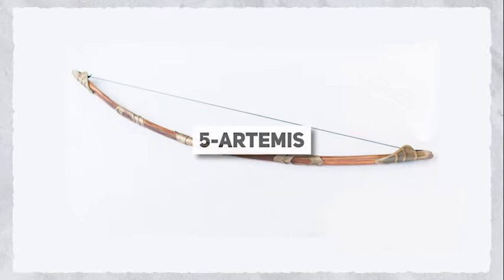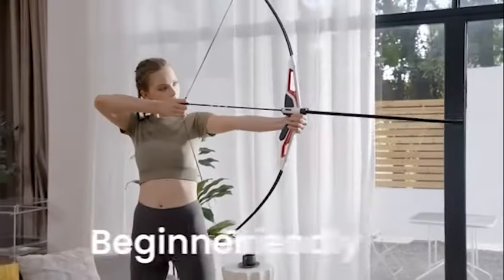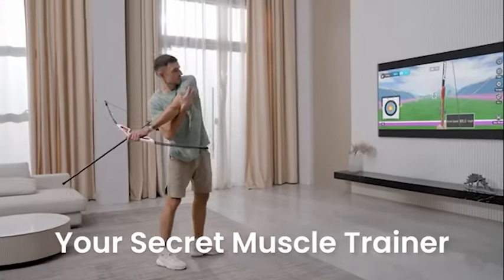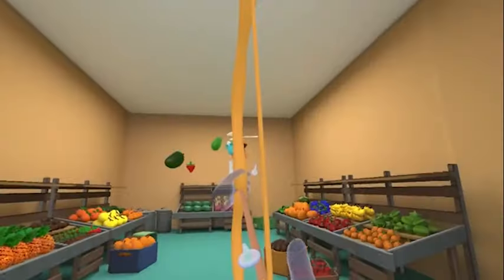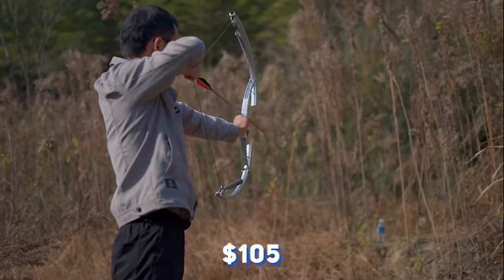And who could forget about Artemis? This innovative bow brings the thrill of archery right to your home, with an easy-to-use app and various shooting modes to choose from. Whether you're a beginner or a seasoned pro, Artemis has something for everyone. And at $1,105, it's a steal of a deal.